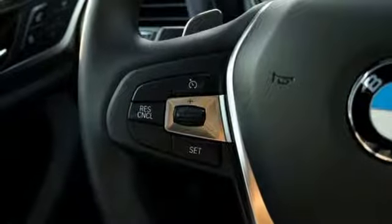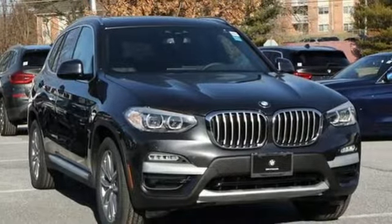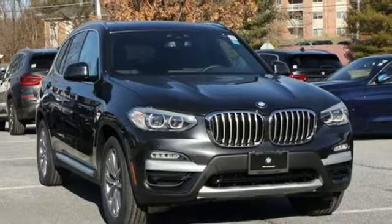For unbeatable performance and unmatched style, drive BMW. There's even more to see in person — take it for a test drive today.